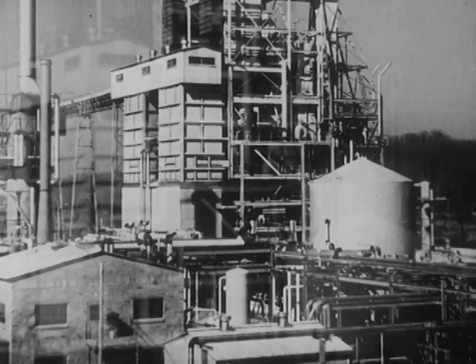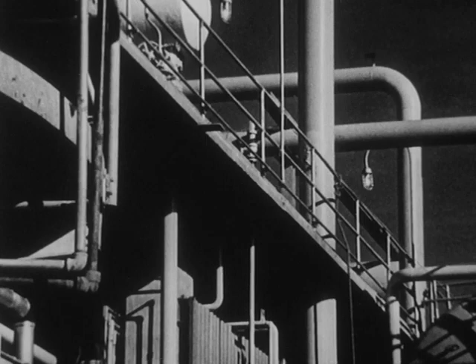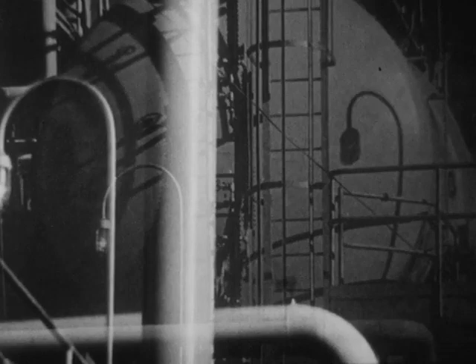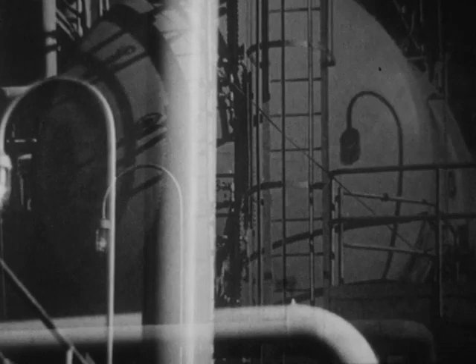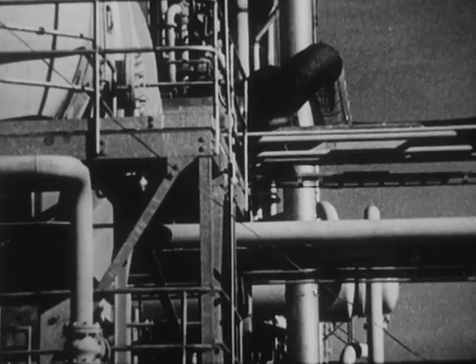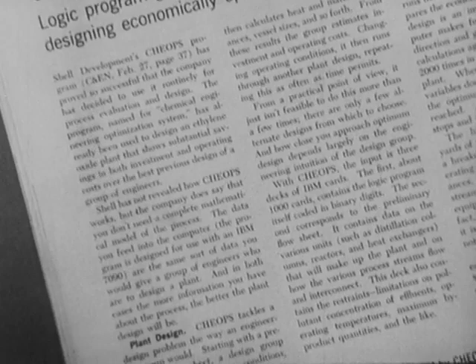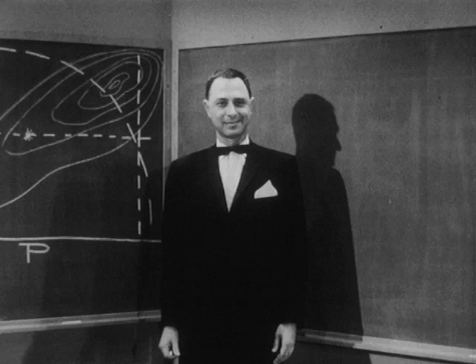A team of engineers and mathematicians used a computer to select the economically optimum design for this chemical plant. In a final test of the system, the computer designed a chemical plant that would cost between $250,000 to $600,000 less to build than the best previous design of a group of engineers. The system is called CHEOPS — for Chemical Engineering Optimization System — and is explained here by Dr. Thomas Barron, Director of Engineering Research for the Shell Development Corporation.